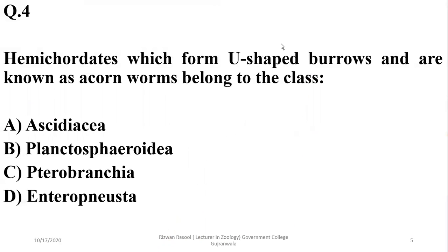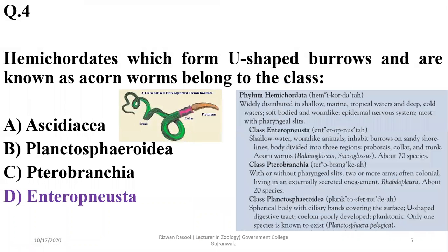Question 4: Hemichordates which form U-shaped burrows are known as acorn worms. They belong to the class Enteropneusta. Enteropneusta members have about 70 species and are also known as acorn worms. They typically form U-shaped burrows in the sand. So the correct option is delta.